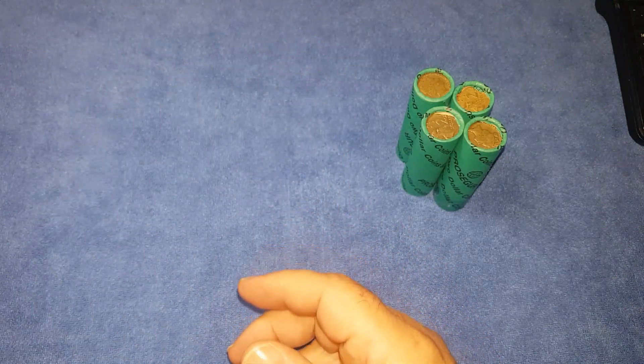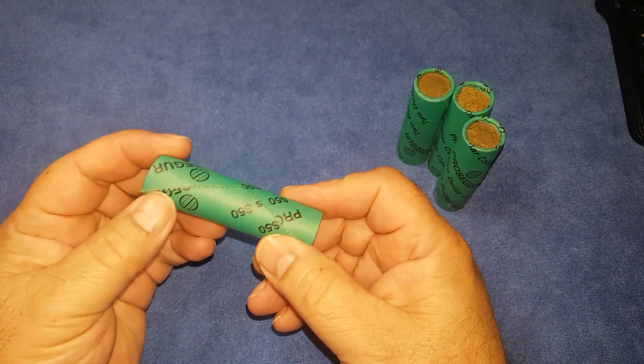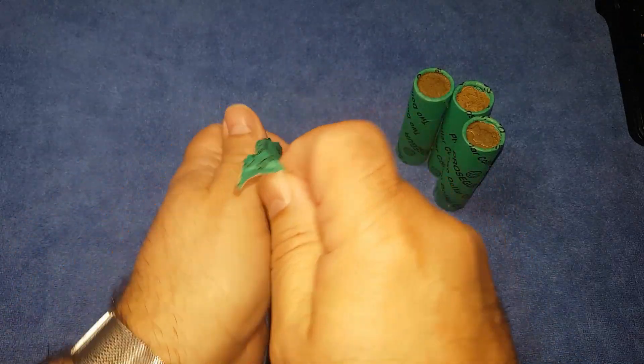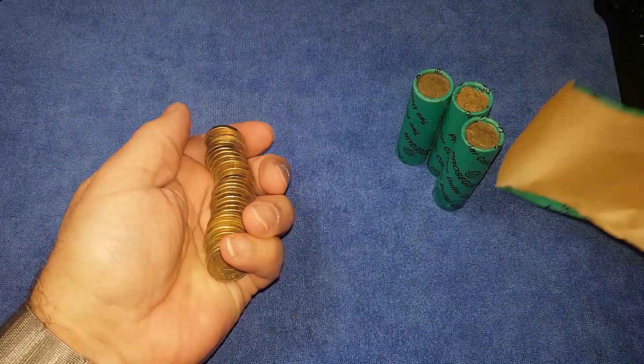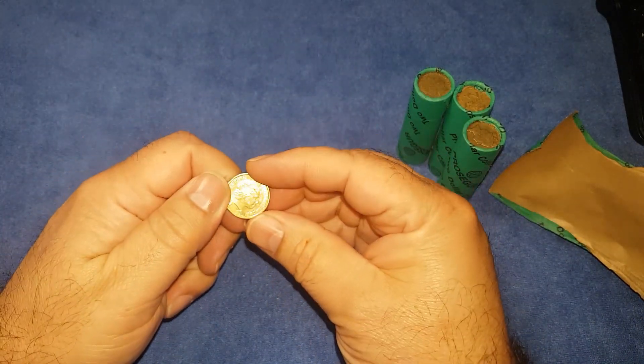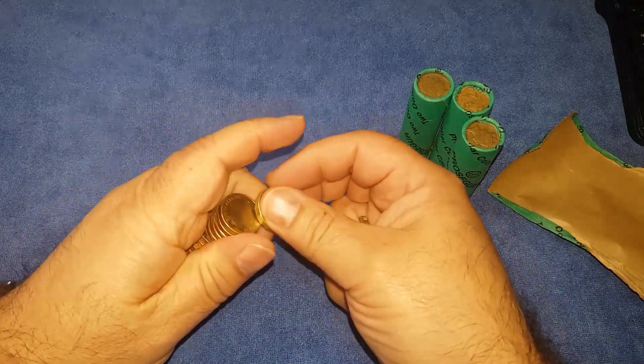Alright, let's get into it. Just a few rolls today. We'll start out opening them up and having a look. We'll start from this end, looking for both the front and the back.